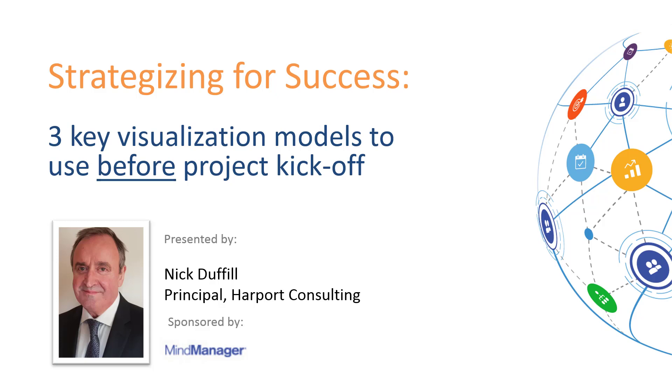Welcome and thank you for joining us. My name is Julie Harrison. I'm from MindManager Software and we're really pleased to be here sponsoring this valuable PMI event for the second year in a row. Today we have asked Mr. Nick Duffel to join us. He's an expert in visual thinking and design and he's going to be addressing the topic of strategizing for success.